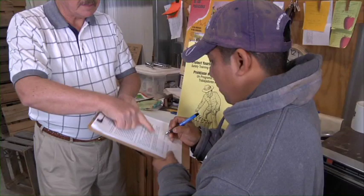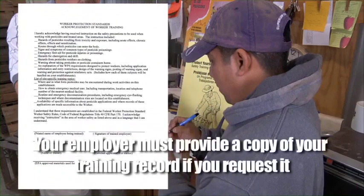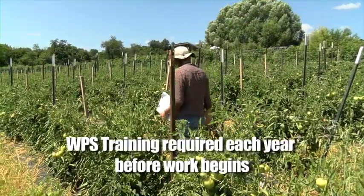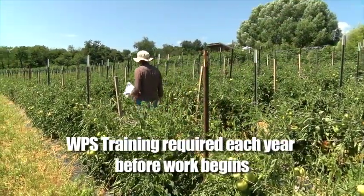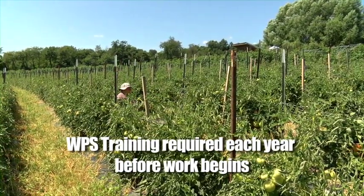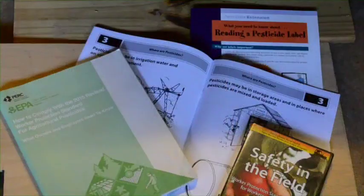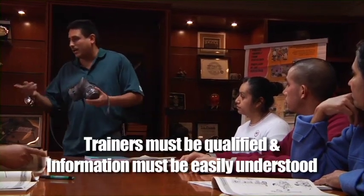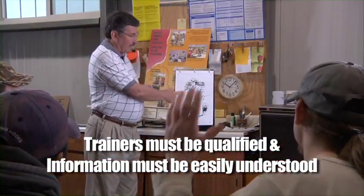If you wish to have a copy of the form once it's signed, your employer must provide one to you free of charge when you ask for it. The WPS training here at the vegetable farm is required each year and will most likely be the first thing you do as an employee, no matter how long you've been employed here. Even when using DVDs like this one, your trainer is required to be here to answer any of your concerns or questions. Trainers need to be qualified and the information has to be presented in a way that you can understand it.